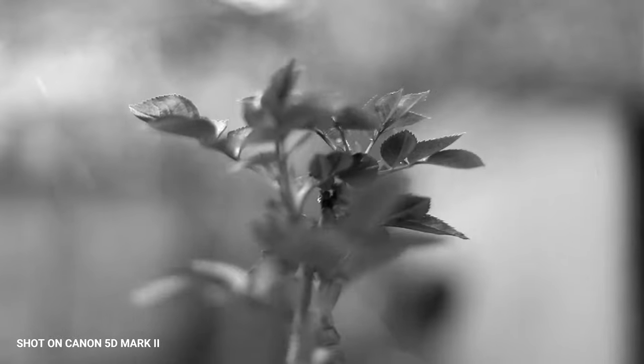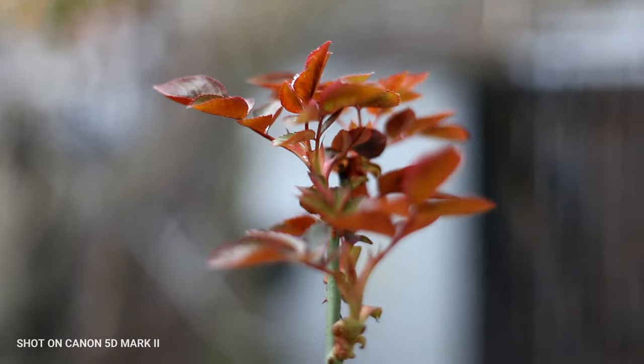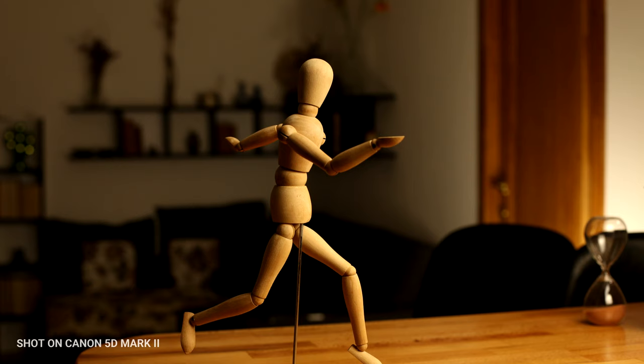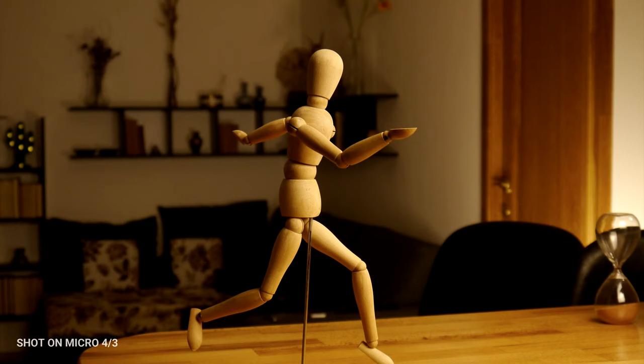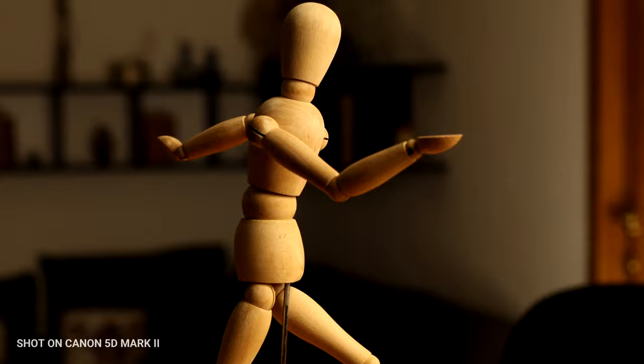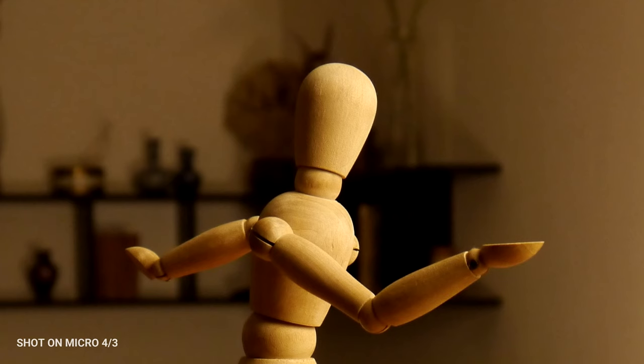And aside from the low light advantages, there's the shallow depth of field provided by a full-frame sensor. This photo was shot with the 5D Mark II and a Micro Four Thirds camera in the same environment using the same settings. As you can see, the background is more blurred on the full-frame camera, and as long as you want a cinematic look, a full-frame camera has an advantage.